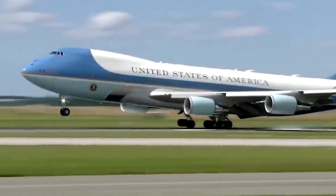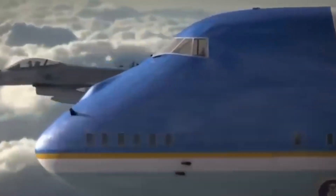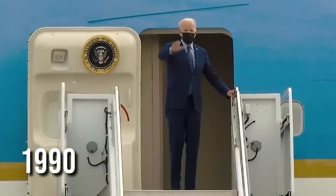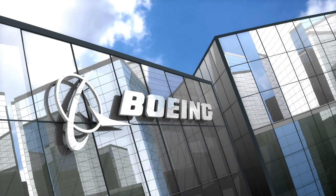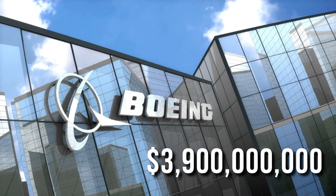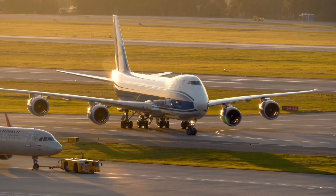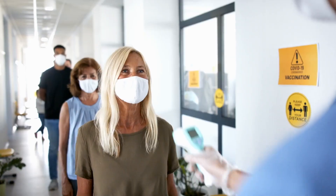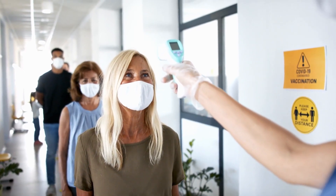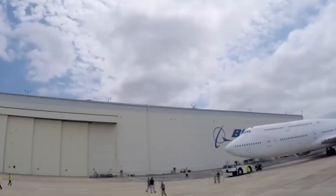The current Air Force One, the 747-200B, has been serving the President since 1990, but its time is coming to an end. In 2018, Boeing was awarded a contract worth $3.9 billion to build two new 747-8 aircraft. Originally planned for delivery in 2024, unforeseen delays and the impact of the COVID-19 pandemic have pushed the timeline to 2026 to 2027.